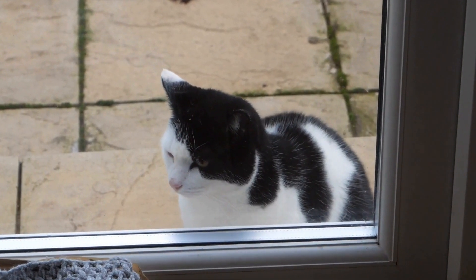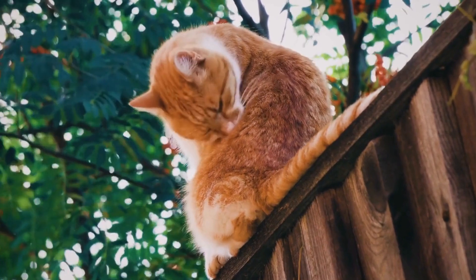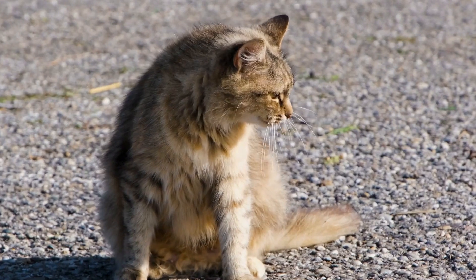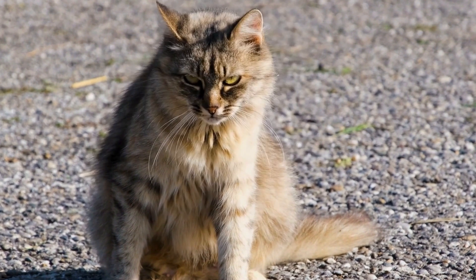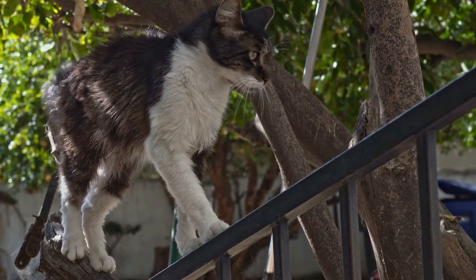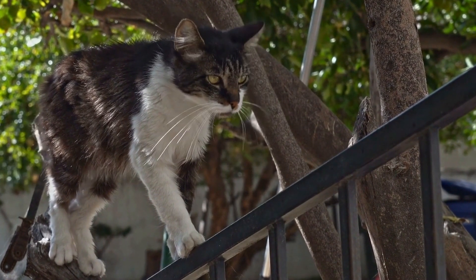Cornish Rex Cats: Elegant and Curly Coated. When it comes to unique and stylish cat breeds, the Cornish Rex certainly stands out from the crowd. With their elegant and curly-coated appearance, these felines are a favorite among cat lovers worldwide. In this video, we will explore the fascinating characteristics, history, and care requirements of Cornish Rex cats.